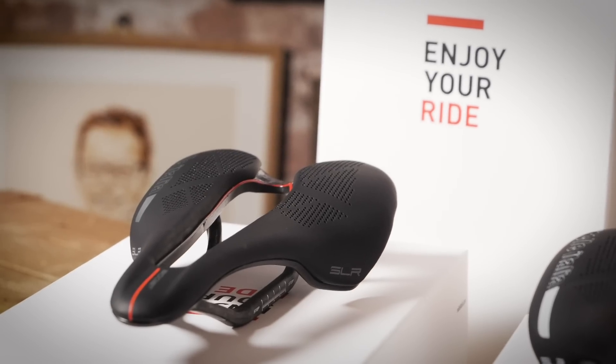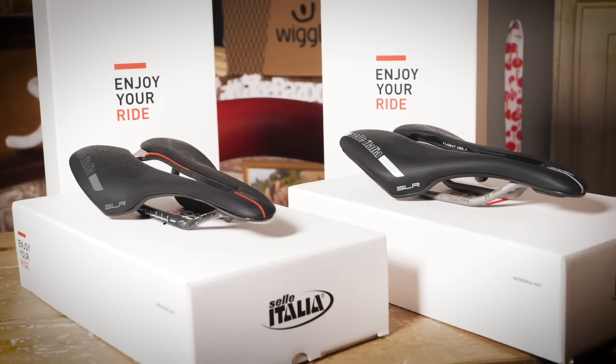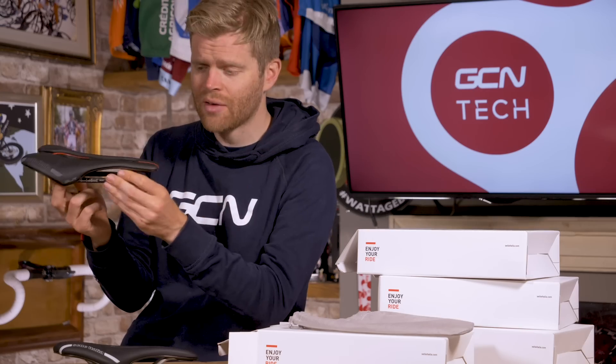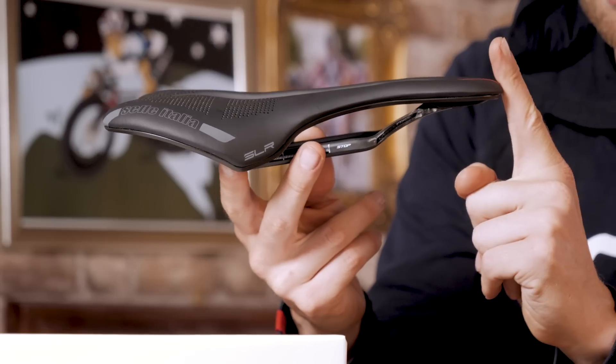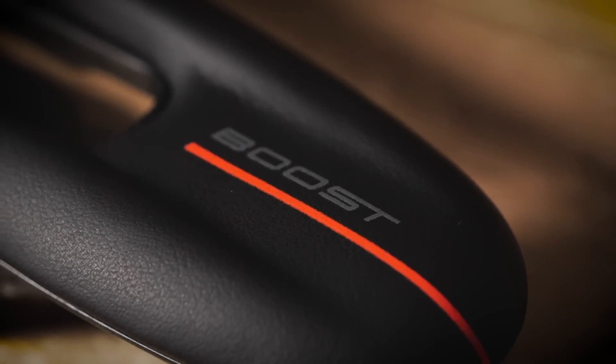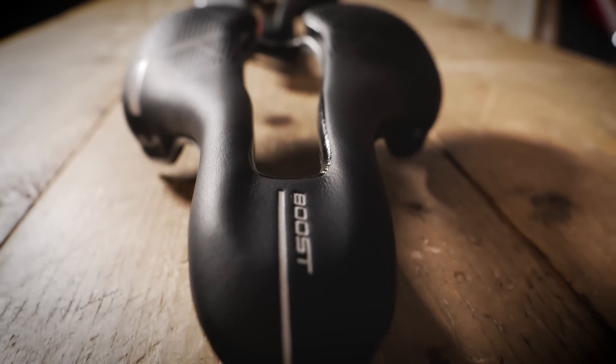Shorter saddles are a response to longer, lower, more aggressive riding positions. The longer and lower that you have your bars, the more you have to rotate your pelvis, and then the further forward you need to have your saddle in relation to that in order to achieve a powerful pedaling position. However, the UCI stipulates that the nose of your saddle has to be at least five centimeters behind the bottom bracket. If you want to stay within the rules and achieve the position that you need, you can craftily use a shorter-nosed saddle.